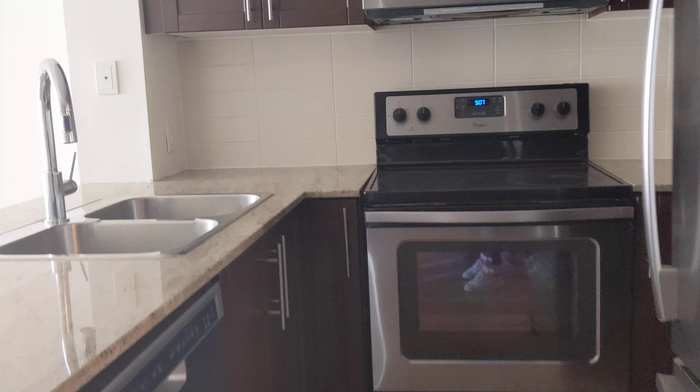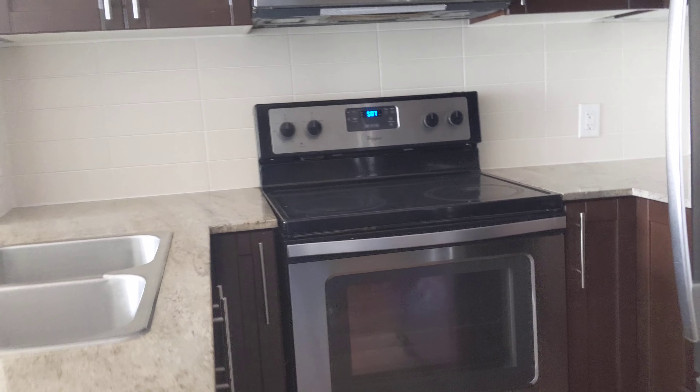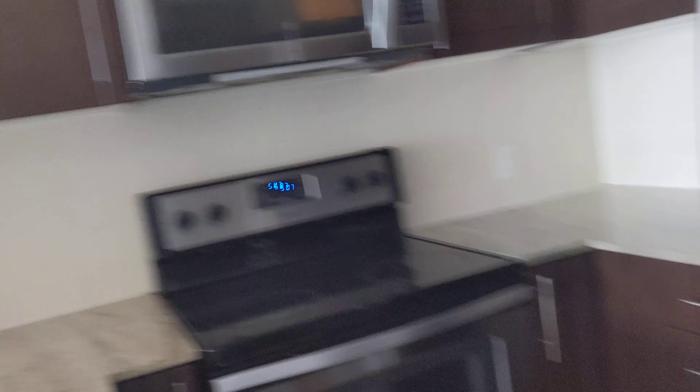This is the kitchen. Right here is the washer and the dryer.